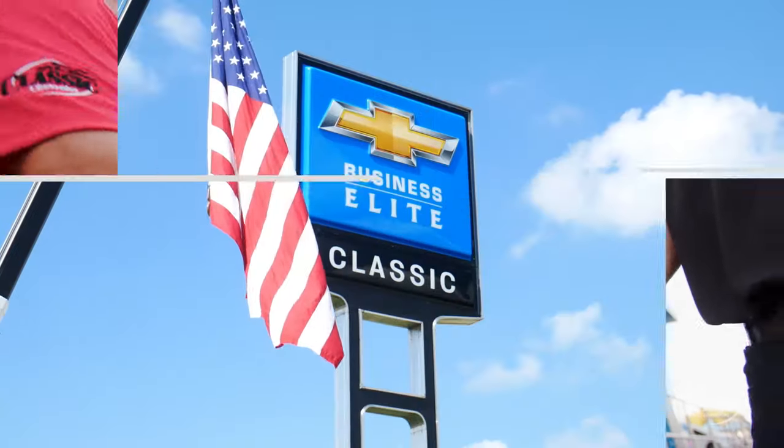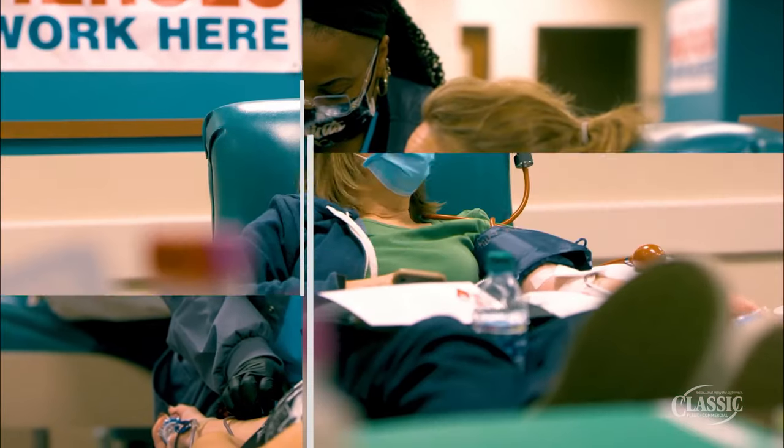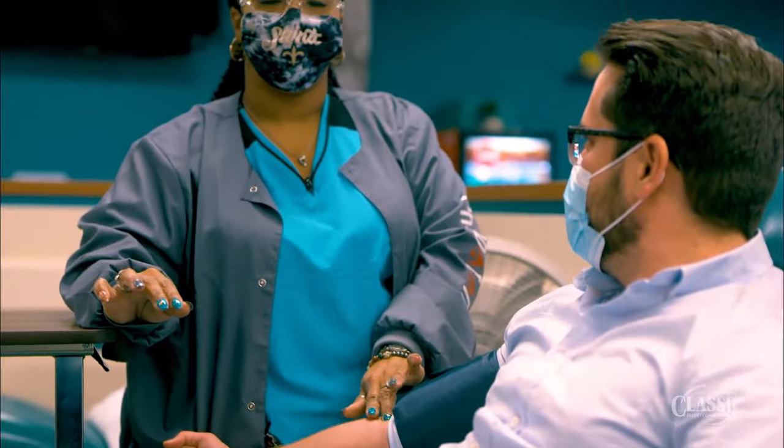Making things easy is what we do at Classic Fleet & Commercial, just like our friends at Carter Blood Care. We donate and then we take care of you for a good 15 to 20 minutes before you leave the site. That's it. It is very easy and does not take very long at all.